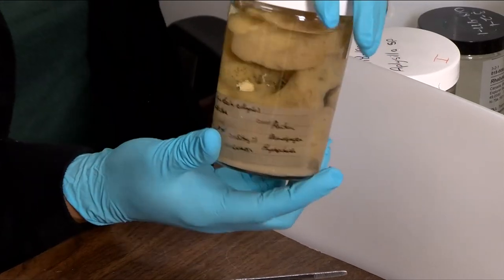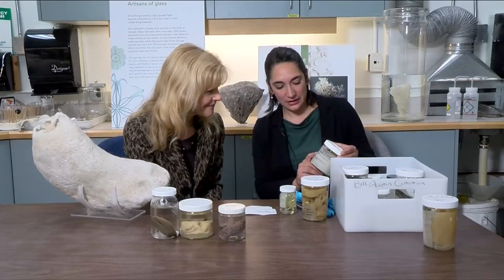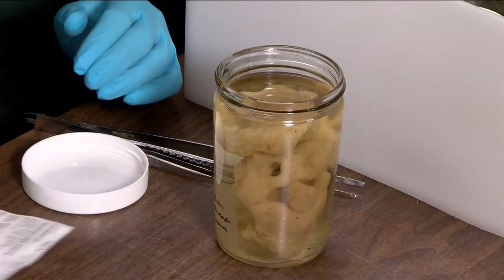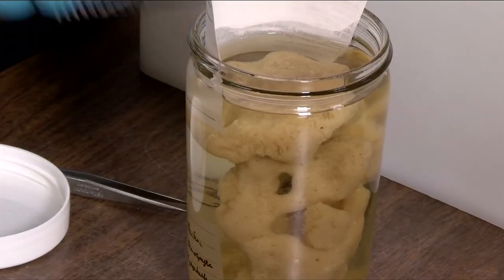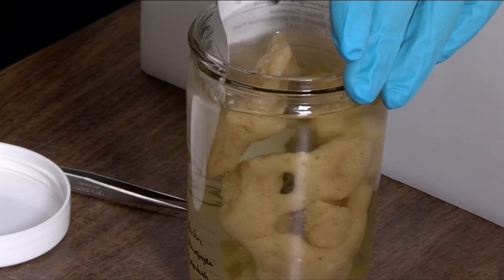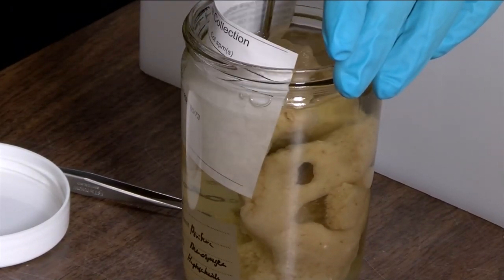The collection comes in with his own handwritten labels — where it was collected, what date, what depth, the latitude and longitude, and who identified it. I catalogue and database all this information, and then the label goes in the jar on the outside. We print all our information on special paper that does not break up in alcohols.